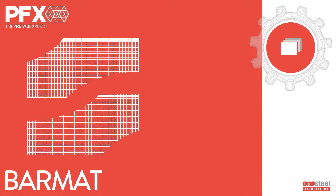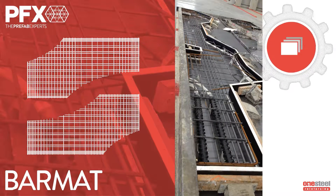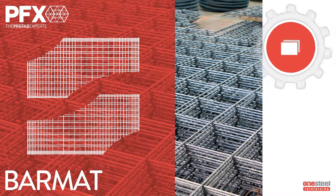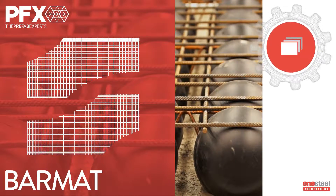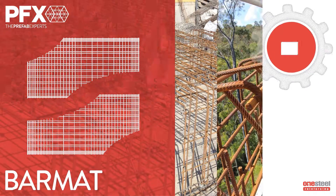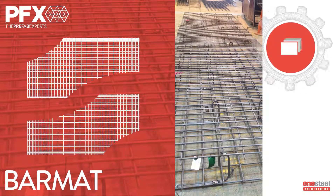Bamtec is our customised prefab Bamtec solution, utilised in precast panels and culverts, retaining walls, road parapets, diaphragm walls and suspended slab construction. Bamtec is fabricated off-site using automated machine manufacturing that allows steel to be prefabricated with variable bar sizes and spacing in a variety of mesh shapes, sizes and configurations. Bamtec offers increased efficiencies and labour savings. Site safety is enhanced because there is no cutting and minimal handling.